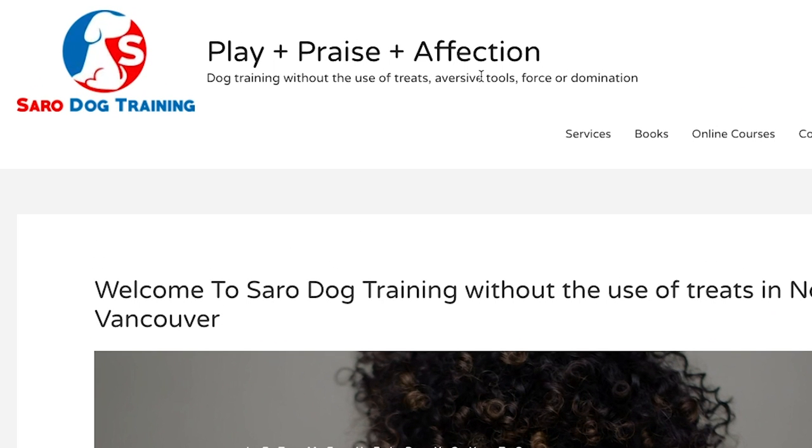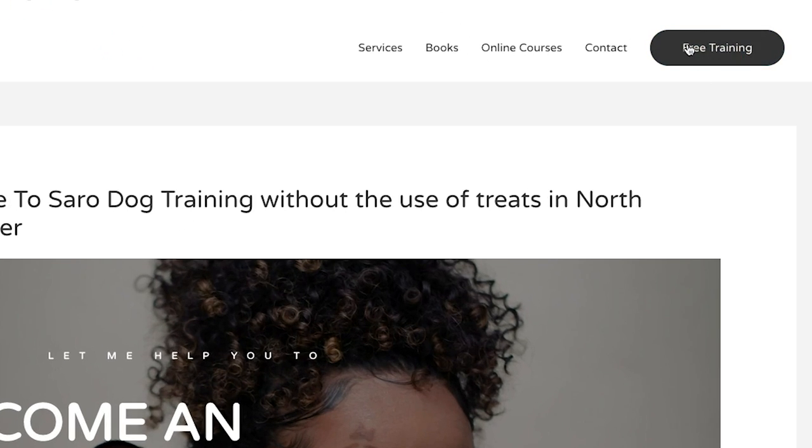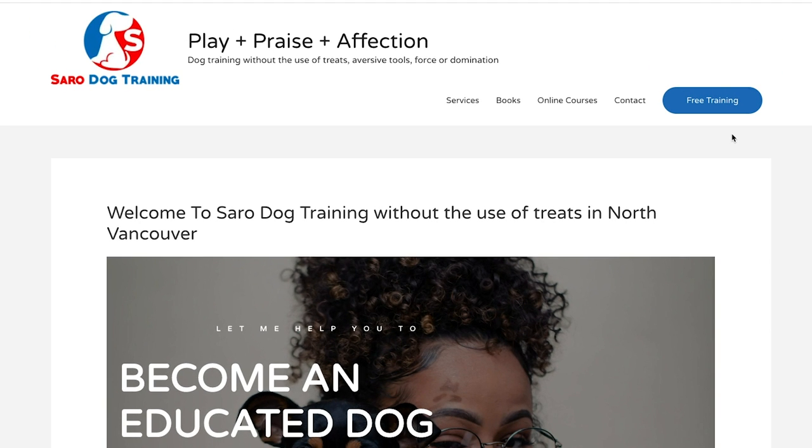Do we know what he does? 'Dog training without the use of treats, aversive tools, force, or domination.' We've got the 'without the use of treats' — my question when I first saw that is why should we not use treats when training our dogs? I definitely used treats for positive reinforcement. So my question coming to your site is why is that important? And it's not really clear here. What do people need to do to get started? We've got 'free training,' which is okay, but I would probably say 'get your free training' or something, and give a little bit more clarity on whether that's a class or a video training.